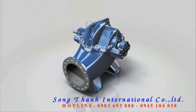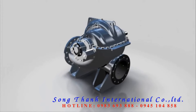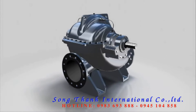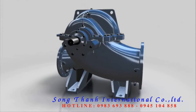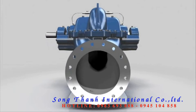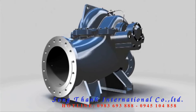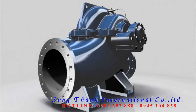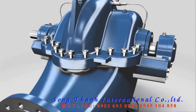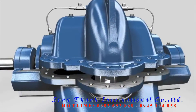ASC — axial split casing pumps that are tirelessly hardworking. Developed for the hardest tasks, to pump huge quantities of untreated, pure and processed water, as well as mineral, lake and seawater. At waterworks, pumping stations and power plants, and for use in fire extinguishing systems, marine technology and the petrochemical industry. Discover the numerous special features of the new ASC now.